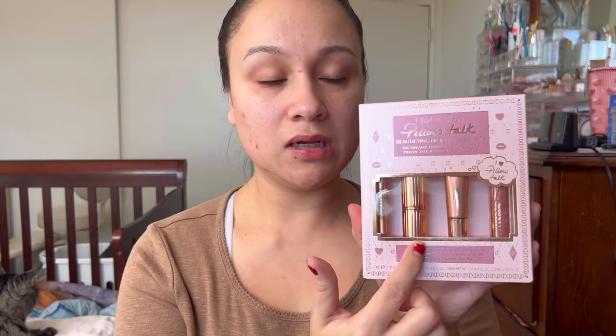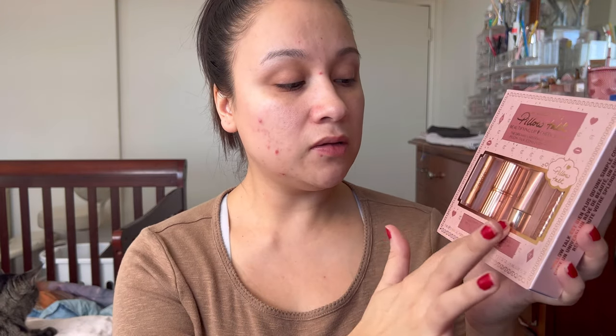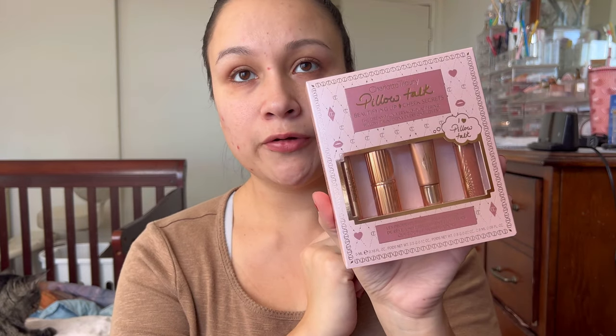I ordered the Pillow Talk little gift set — I think it was $52. I really like the Pillow Talk line. It does come with a full-size lipstick, which is great because I can't find my original Pillow Talk lipstick anywhere. Their full-size lipsticks are $32, so this set is $20 more and you get a full size plus minis: a Pillow Talk highlighter wand, lip liner, and lip gloss. For some it might not feel worth it, but I was excited to get it.